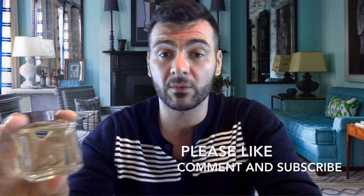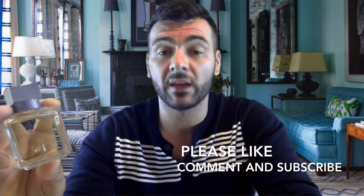Let me know what you guys think about Apom. When I'm looking for a fragrance or watching reviews, I read the comments to see what people say — maybe I can learn something. If you'd like to leave a comment, I'd be happy, and other viewers would be too. Thanks for watching, and we'll see you again!